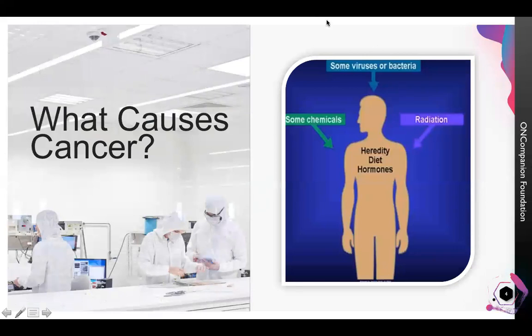Cancer is a disease of uncontrolled cell growth in any part of the body. It is generally a lifestyle disease. Various external and internal agents can cause this disease. There is a less appreciated factor which can also cause the disease, which is heredity, and I will discuss that at the end of my talk.